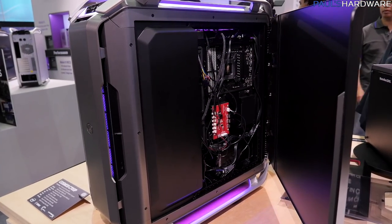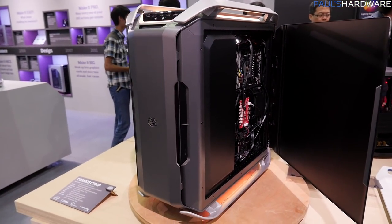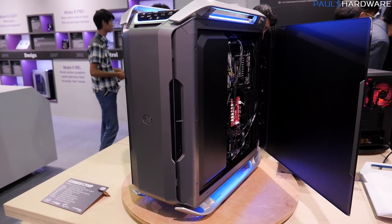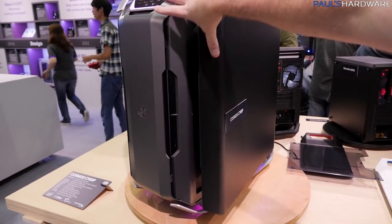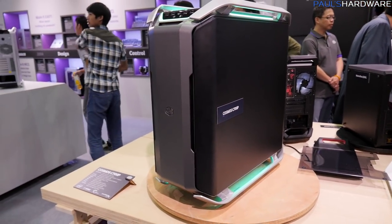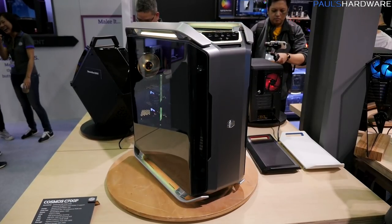That control board won't be red in the finished model — they'll update it to a different color, probably black. So that's the Cosmos C700P, the successor to the very popular original Cosmos. Let me know what you guys think of this case in the comments — I think it's pretty badass. No idea what it's going to cost. That's going to wrap it up for this video. I need to finish by thanking my sponsors once again: Cooler Master, EVGA, MSI, Tesoro, and G.Skill. I'll be coming back very soon with more coverage from Computex 2017. Hit the thumbs up button if you enjoyed it, hit subscribe to stay tuned, and we'll see you in the next video.